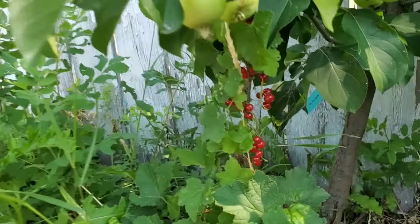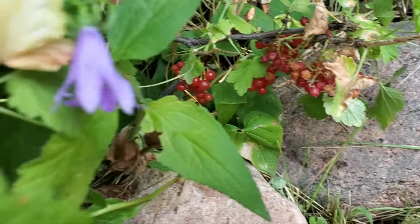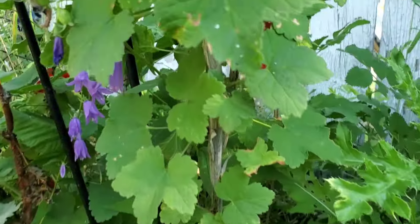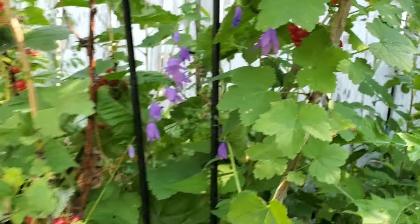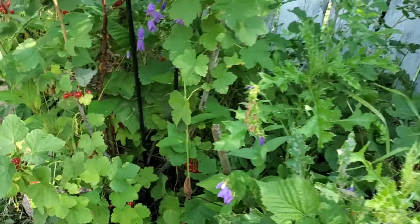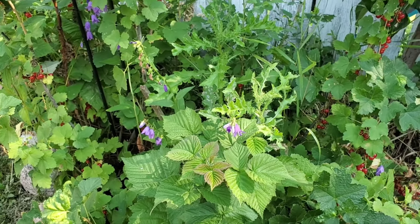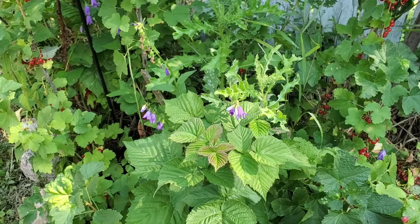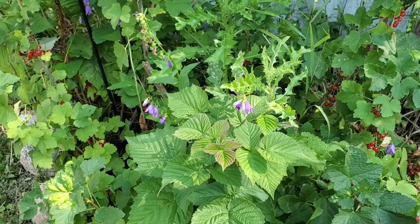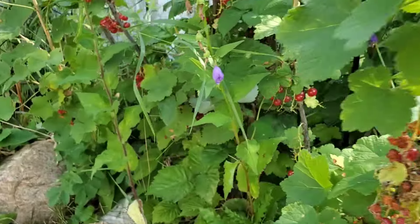And this is my red currant plant — it has just been producing so many red currants. You can make jelly out of it. What I've done so far is just made a nice sauce: put the berries and some water in a pot, bring it up to a boil, strain it through a metal strainer, put it back in with sugar and honey, and reduce it. It's a really good sauce for different things.